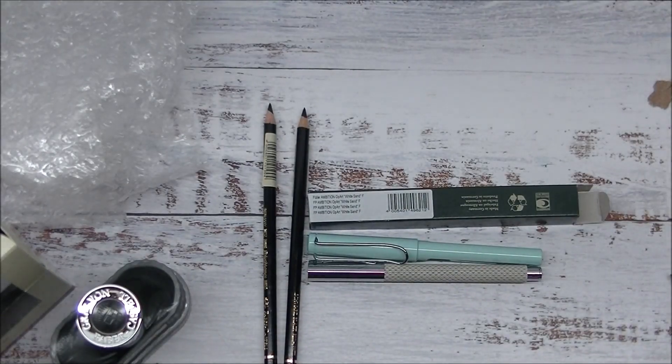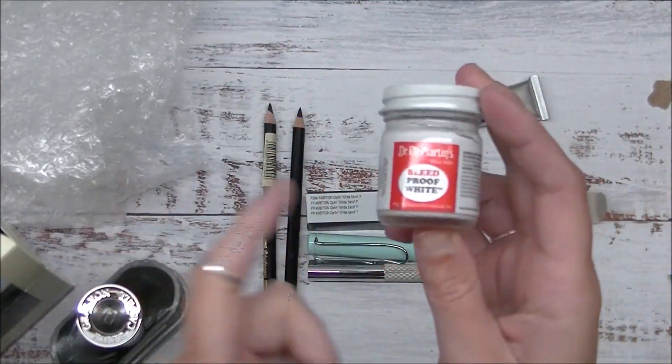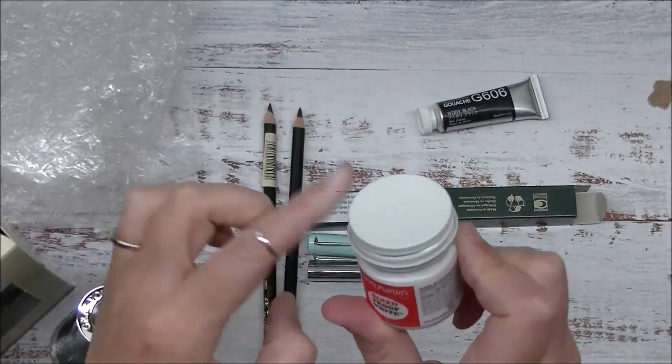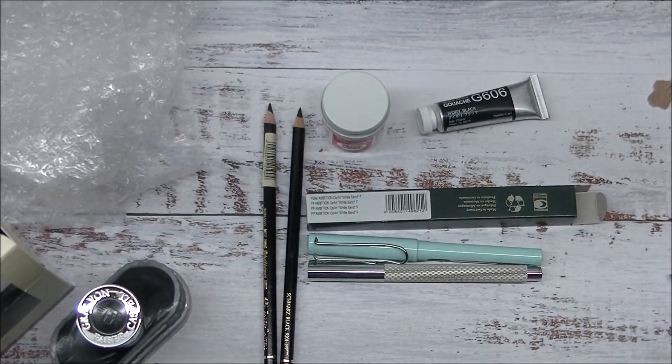I also got myself some Dr. P.H. Martin's Bleed Proof White ink. People rave about this. I've always considered buying it but I've never ordered it before, so I'm super pumped to be able to play with that one.